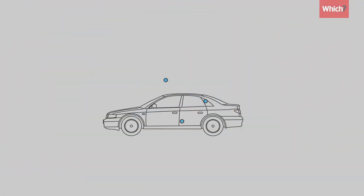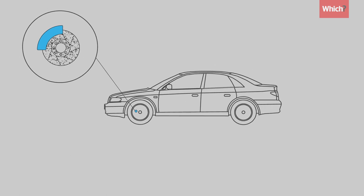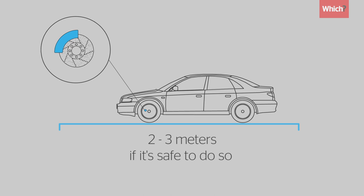If your car's left unused for a long time, the brake discs could corrode. Moving back and forward a few metres every so often will stop the brakes from seizing up.